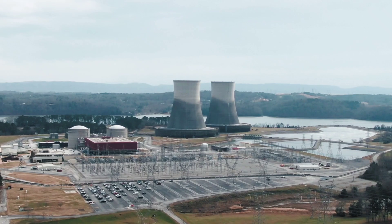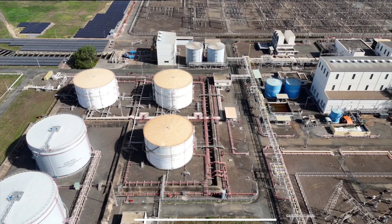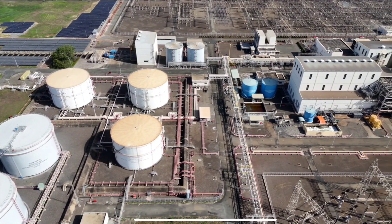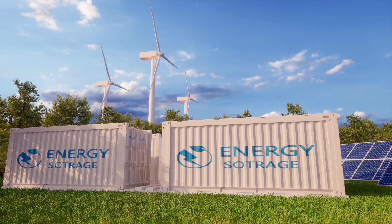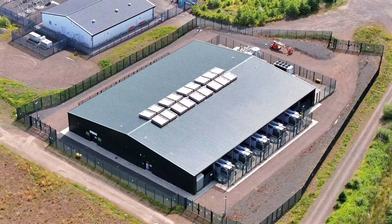With coal and nuclear now on the way out, and the scars of gas dependence from the Russia-Ukraine war still fresh, Germany needs a reliable, scalable solution — and fast. That's where the air battery comes in.